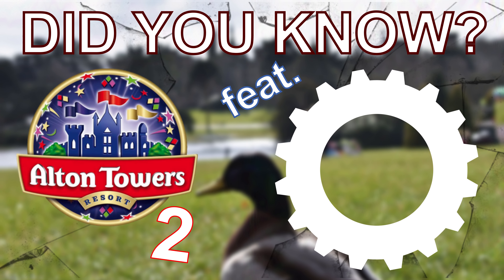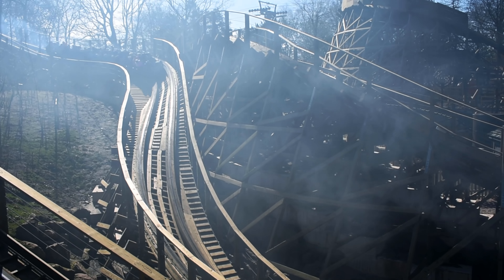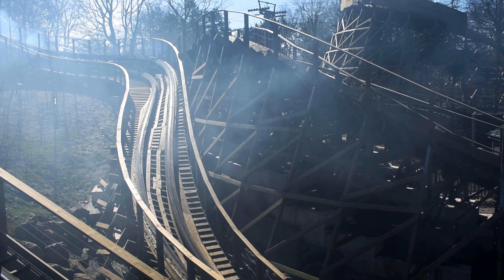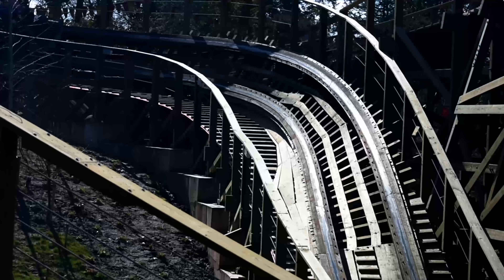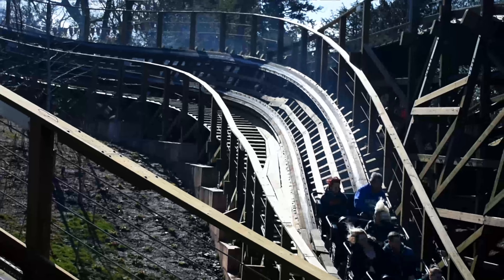Did you know, John Wardley designed the initial two drops for Wicker Man. Arguably the most exciting element of Wicker Man was designed by Wardley himself. The second drop, which acts as some kind of double down S-bend hybrid, initially provides some great forces and transitions into some incredible zero-g airtime.